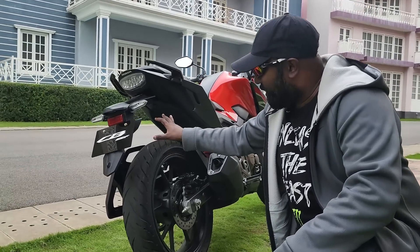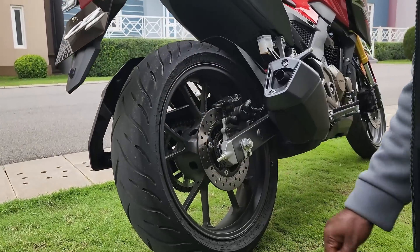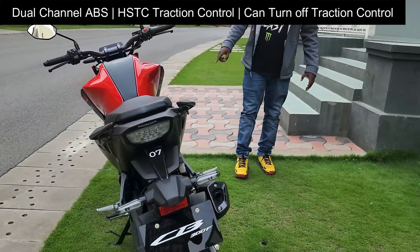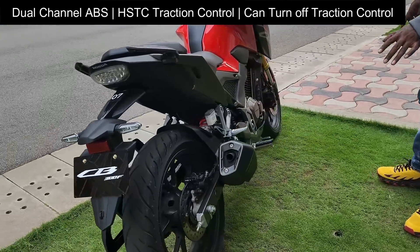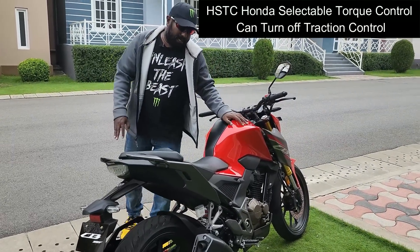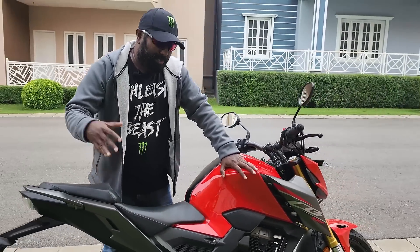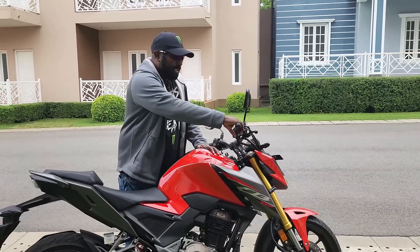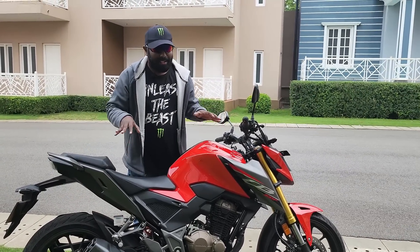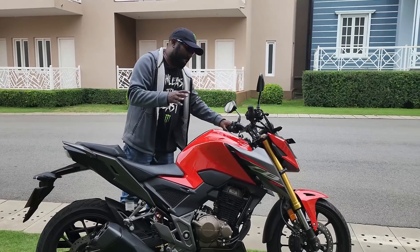Radial tires from MRF offer supreme road grip with good water channel capabilities even on wet surfaces. Watching your back in terms of safety is dual channel ABS — you get a 276mm disc up front and a 220mm disc at the back, and dual channel ABS comes standard. You also get HSTC, or Honda Selectable Traction Control. Traction control prevents excess wheel spin because when riders open the throttle wide open on wet surfaces, excess wheel spin can cause the bike to slip and crash.